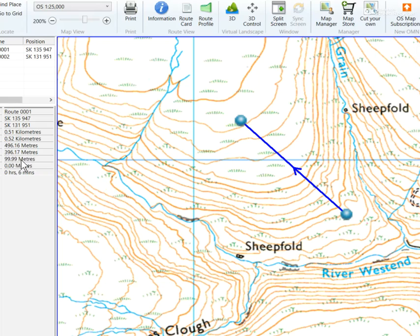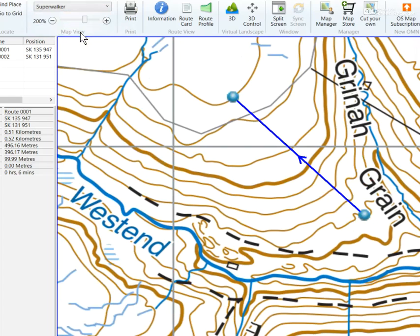So the answer is — well, this little box here shows you the height ascended: 99.99 meters, so 100 meters climb on that one. And it's exactly the same on the Harvey Super Walker map — 99.99 meters, so 100 meters climb. Both climbs are identical.